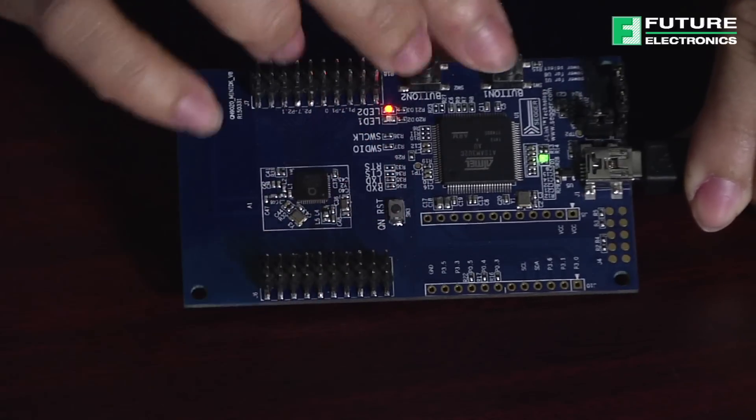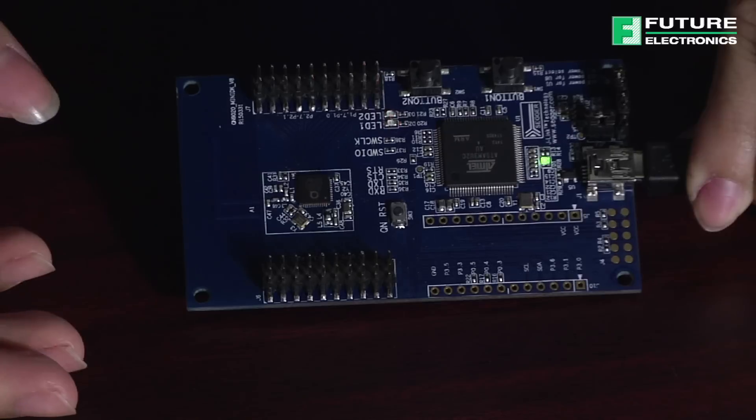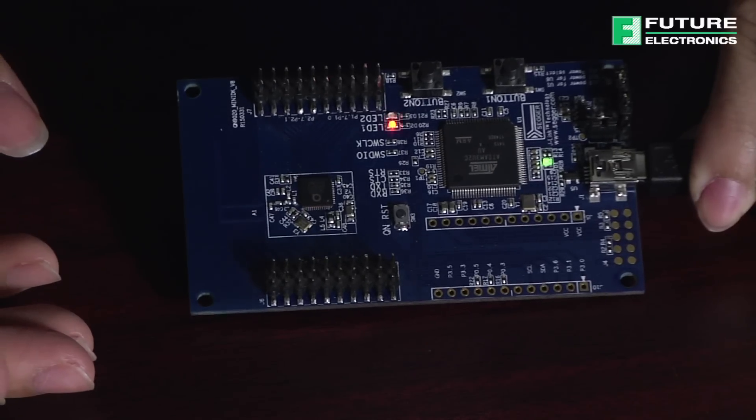When the MiniDK board is powered on or reset, you will observe that the LED2 light is on. It indicates that the QN9020 is in deep sleep state. If you press Reset and then push button 1, LED1 light starts flickering. This means that the device is advertising and is discoverable.